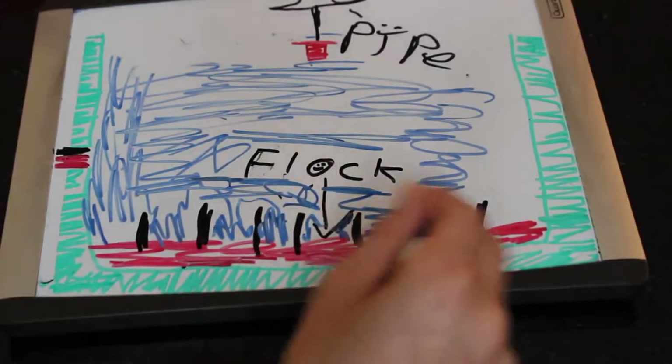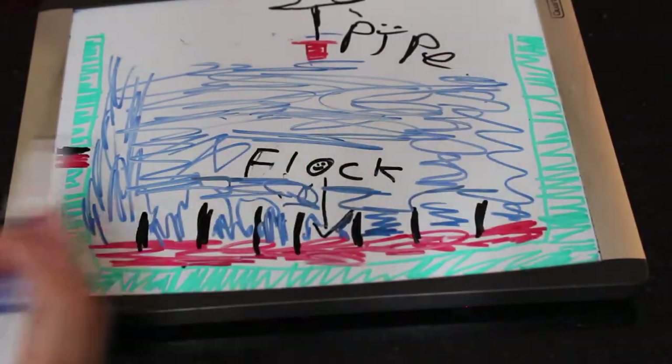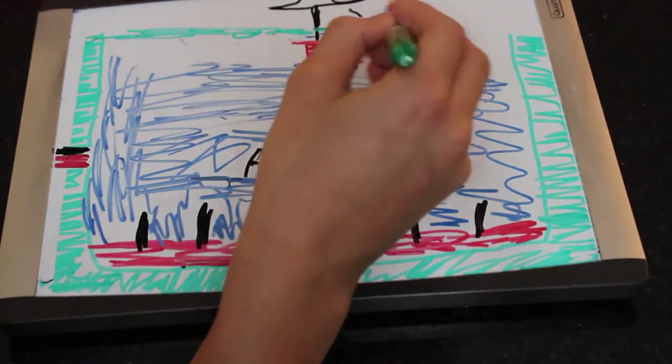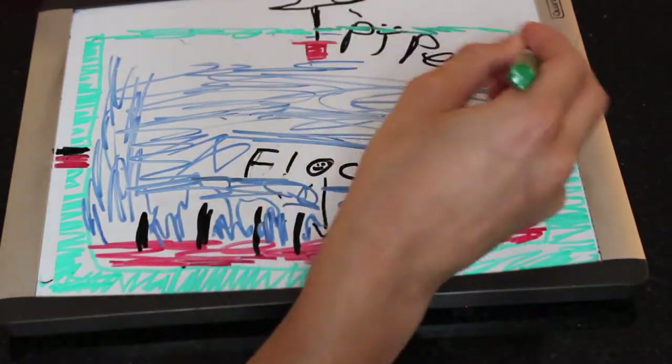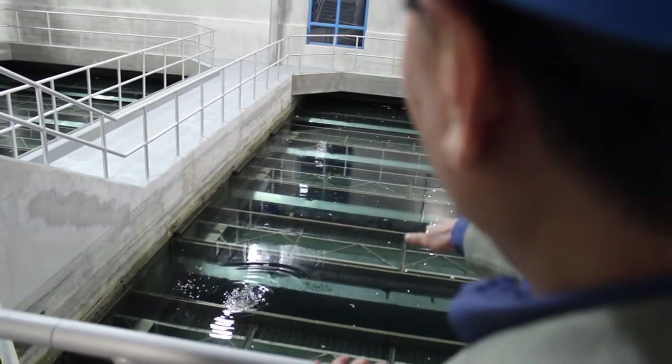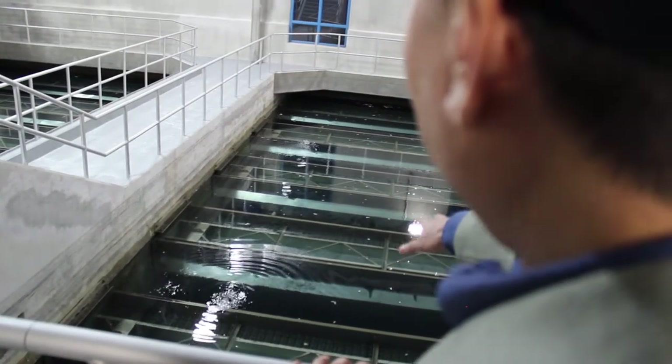Alum is added to cause small particles to clump together. The chemicals are mechanically mixed into the water to form large particles called flocs. In settling tanks, heavy flocs drop out of the water and are then removed. Cleaner water is left at the surface to be drawn off through spillways, which lead to filtering basins. The particles floating on the surface of the filter are the flocs — they come from the flocculation system.